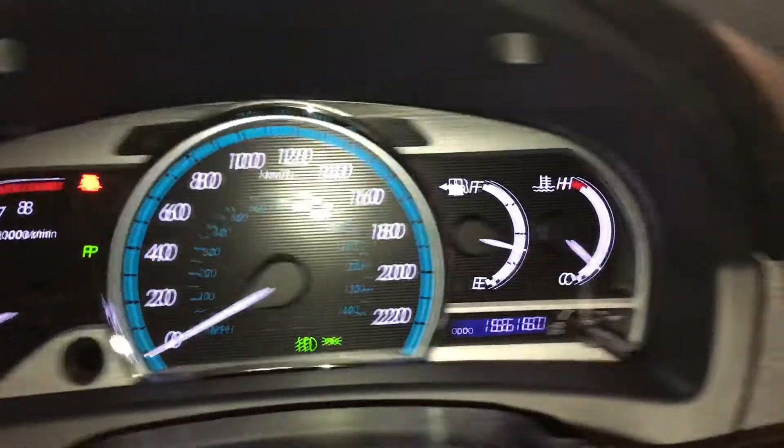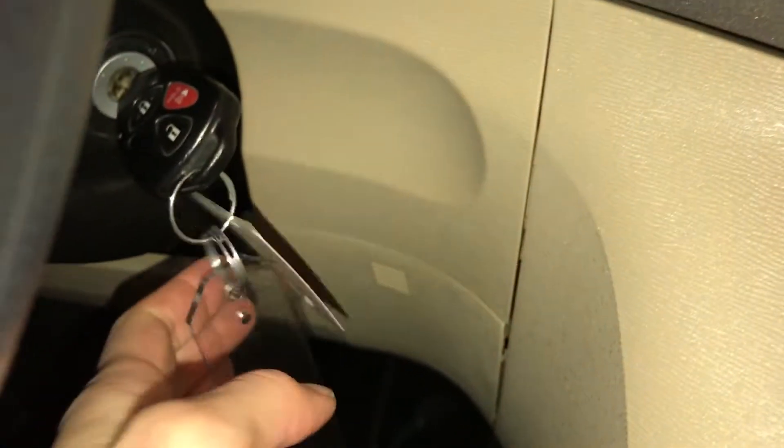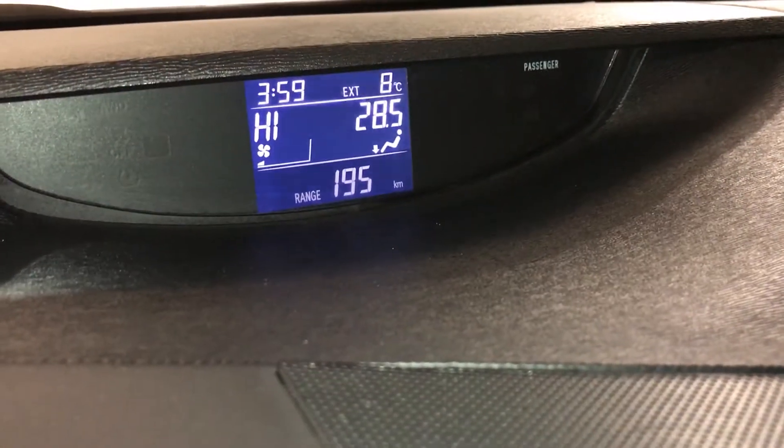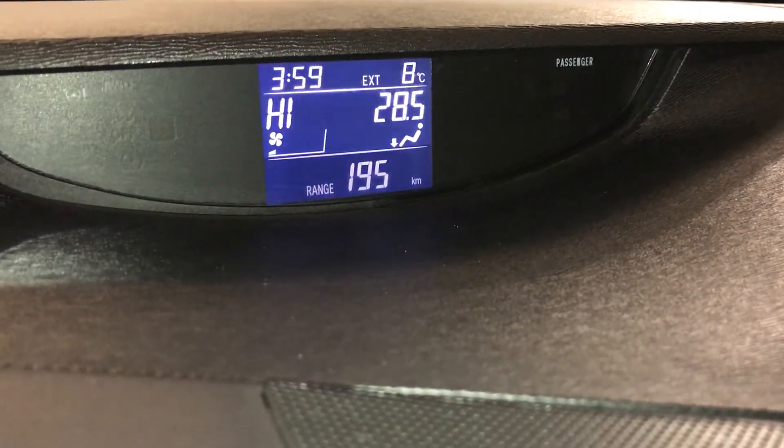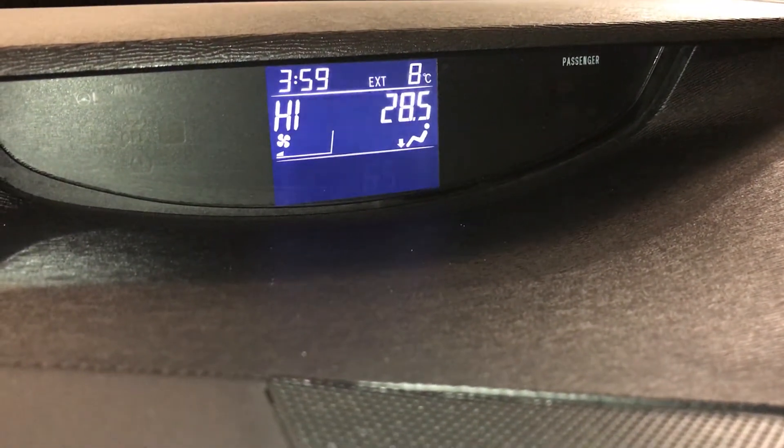Odometer and trip display, key ignition. The screen up top gives you climate info, outside temperature, time, and vehicle information such as kilometers until empty and average speed.